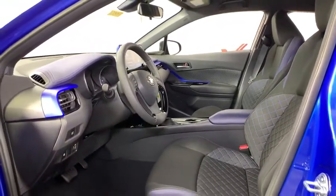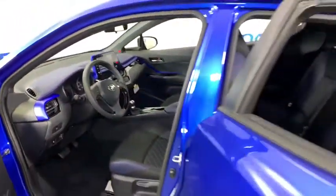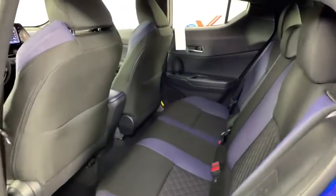Trip computer, power windows, electronic stability control, brake assist, tachometer, panic alarm, remote keyless entry, rear window wiper.